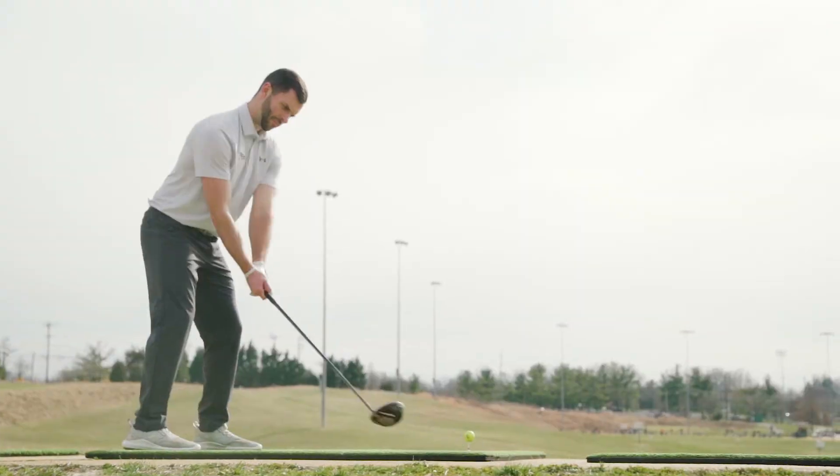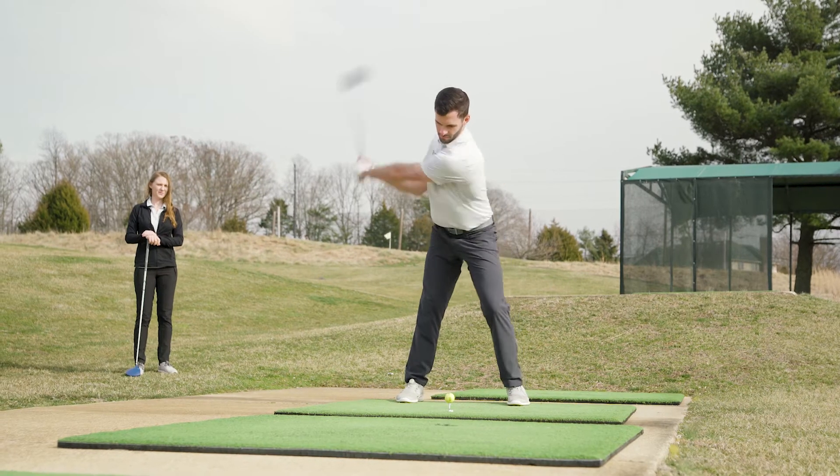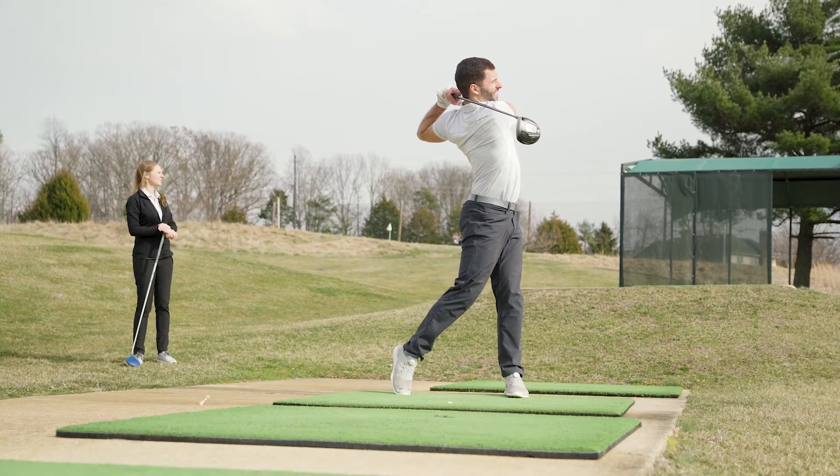We're not going to be making technical changes — that's going to be better left for the golf professional — but we will look at different swing characteristics that are commonly found and correlated with certain golf injuries.